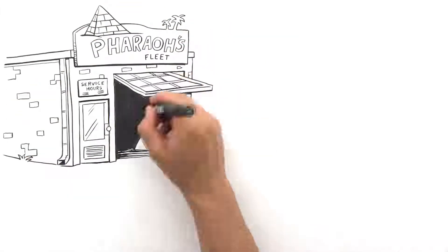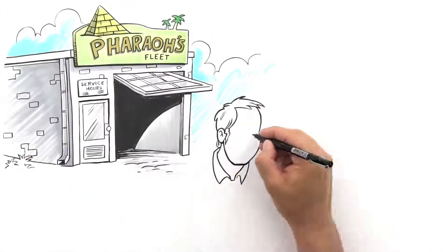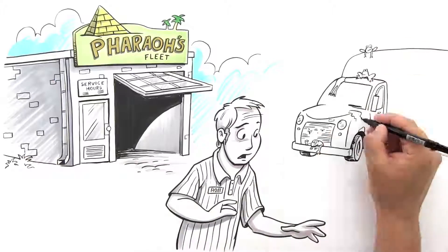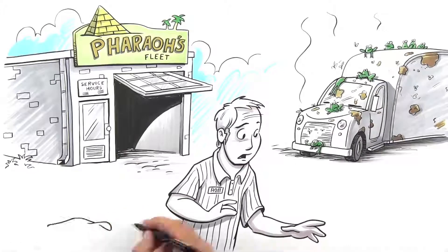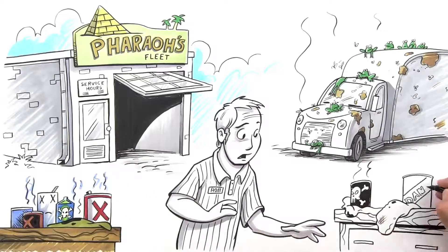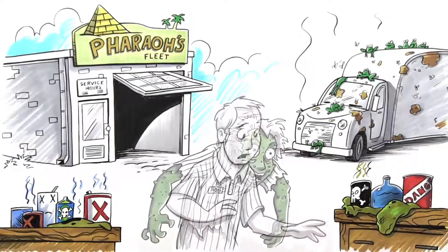Working in a fleet garage can be a dangerous job. Rob feels like he's facing the plagues of Egypt. Yesterday it was locusts. Today it's frogs. And by the time he's done handling this wide range of highly toxic hazardous products necessary to get this truck back on the road, he's covered in boils.